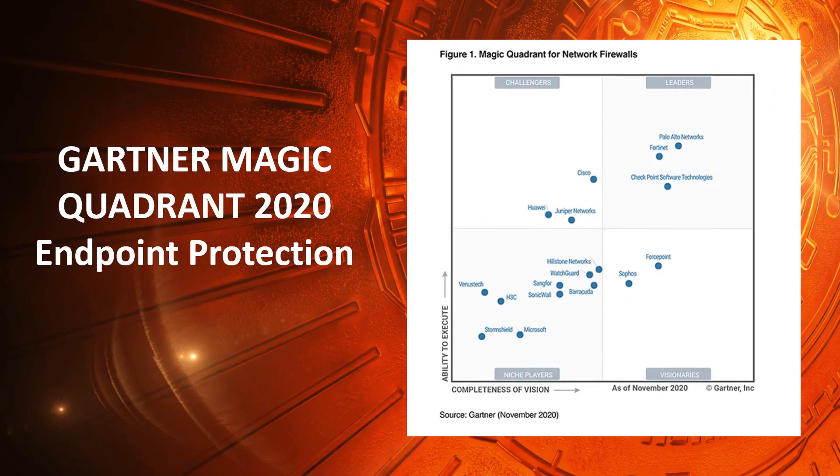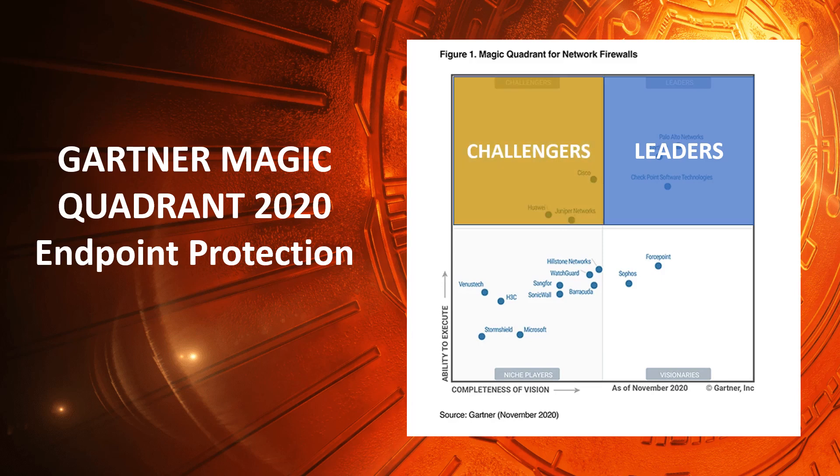These component scores lead to a vendor position in one of four quadrants. Leaders: vendors in the Leaders quadrant have the highest composite scores for completeness of vision and ability to execute, with the market share, credibility, and marketing and sales capabilities needed to drive acceptance of new technologies. Challengers: a vendor in the Challengers quadrant executes well enough to be a serious threat to Leaders, with strong products and sufficient market position and resources to sustain continued growth.